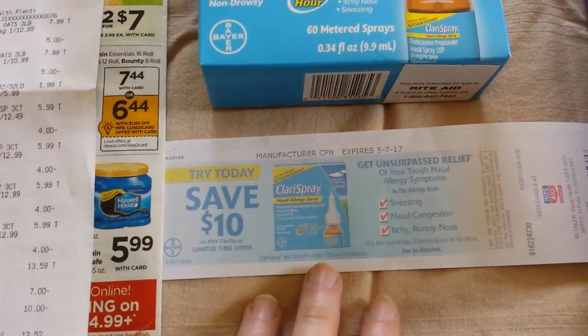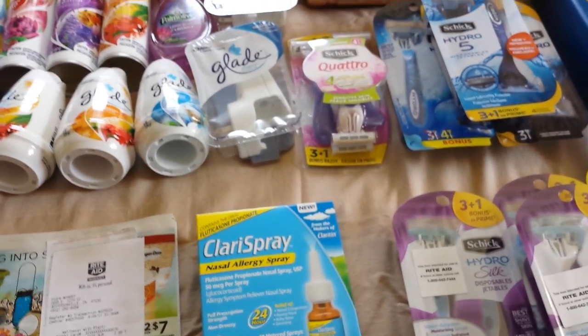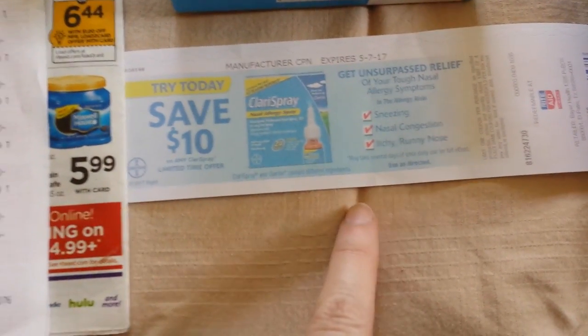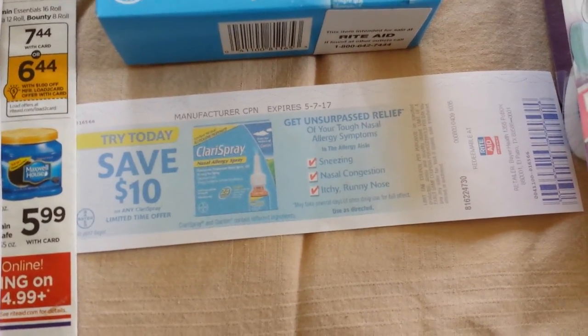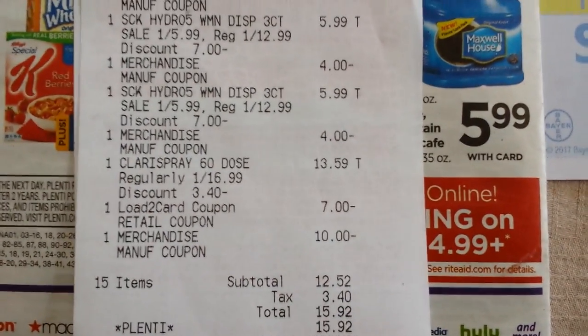Here's something really important that I get asked about five times a week: can you use a manufacturer coupon and a load to card coupon together? The answer is no for the most part, because load to card coupons are manufacturer coupons and you can only use one manufacturer coupon per item. These coupons that come out of the Catalina machine are manufacturer coupons as well — just because they have a Rite Aid logo on them doesn't make them a Rite Aid coupon. You could take this coupon to any other store that accepts coupons and it would work just fine.